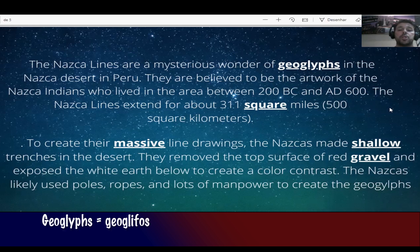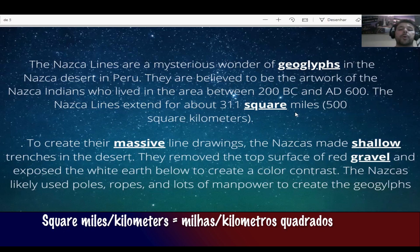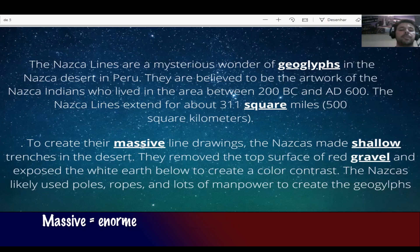Palavras importantes: geoglyphs — geoglifos; square miles — milhas quadradas; massive — enorme; shallow — raso, não profundo; red gravel — essa terra vermelha que fica por cima.